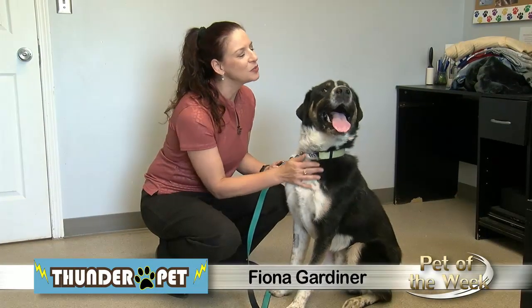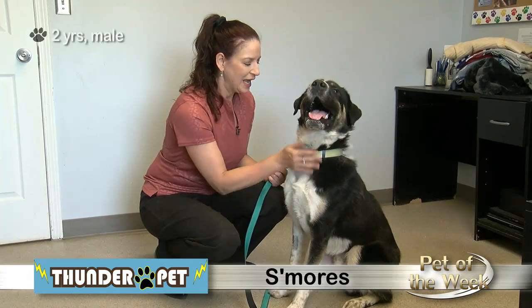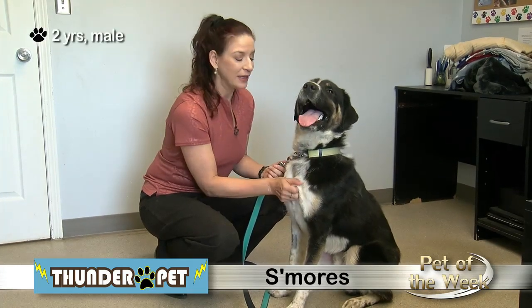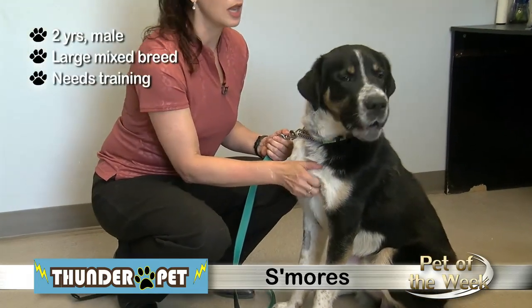This week's Humane Society Pet of the Week is two-year-old S'mores who, as you can see, is a big boy. He is a mixed breed and he is a big, friendly, goofy, lovable lug.